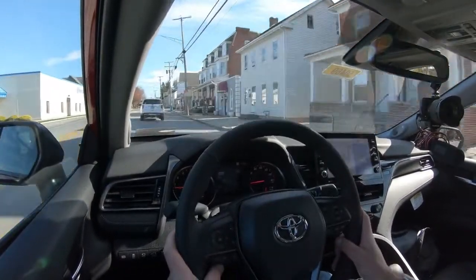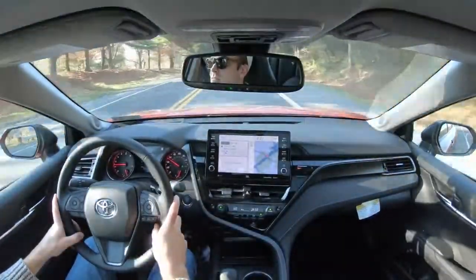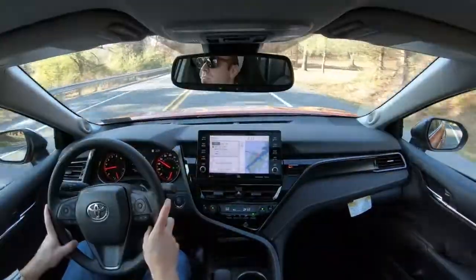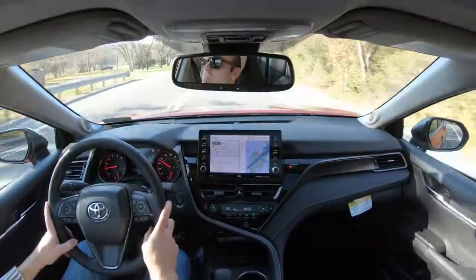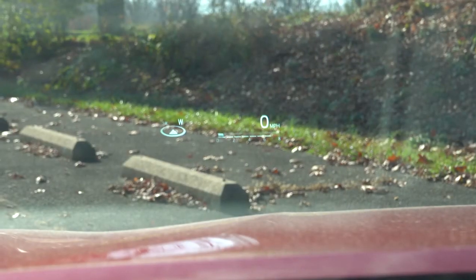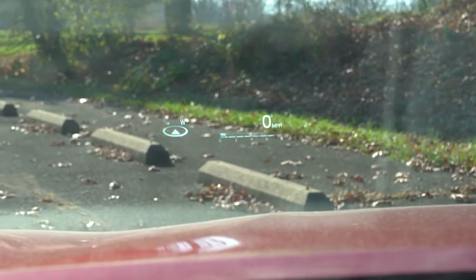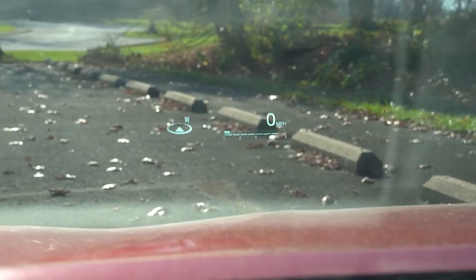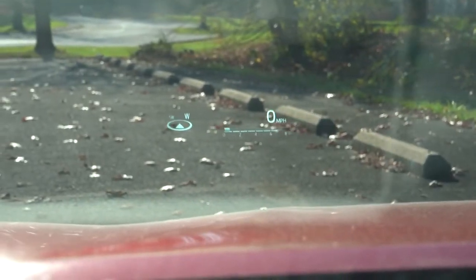Ride quality is pretty much as expected — right on par for the course, not the smoothest in the world but certainly not the worst either. Cabin noise is a little above average; it's definitely preventing a lot of exterior wind noise from entering, due in part to the acoustic laminated front windshield that comes standard on every trim. Visibility is perfectly fine out the back. There is also a head-up display that comes with the XLE V6 and XSE V6 — not the brightest I've tested, but it helps keep your eyes on the road.